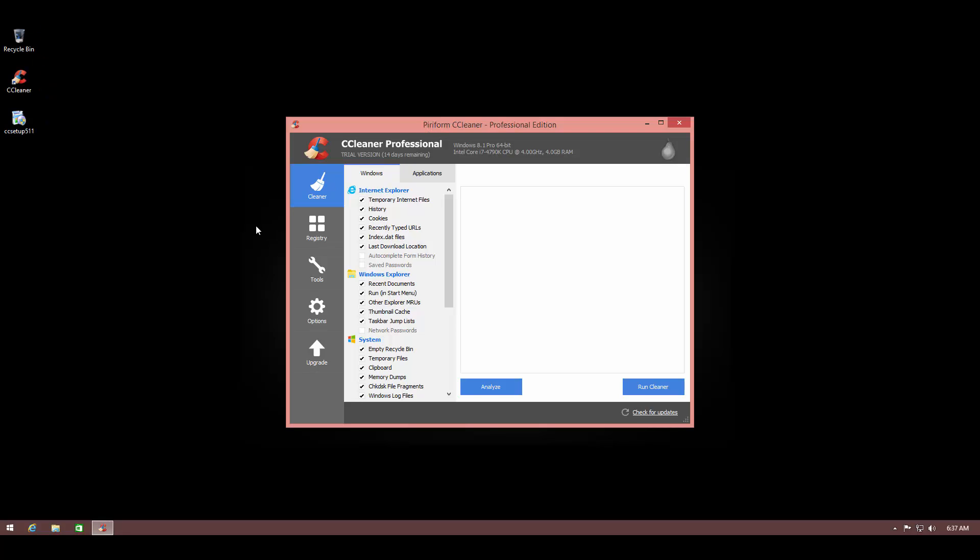Taking a look at the user interface, it's one of the most recognizable UIs in terms of junk cleaners. It has a very nice layout where on the left-hand side you have the locations it's going to scan, and you can select the applications to be scanned as well. It has two sections for Windows and other third-party applications, and you can either analyze first and then manually select what to remove, or just run the cleaner and allow it to delete whatever it considers junk.